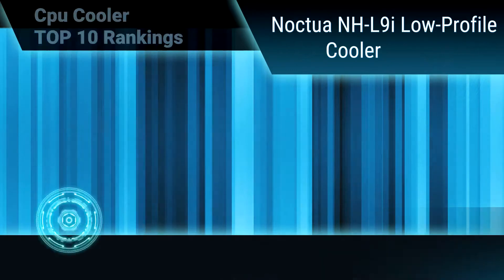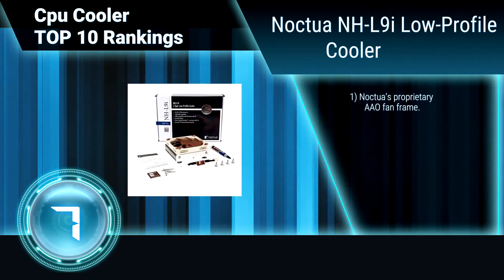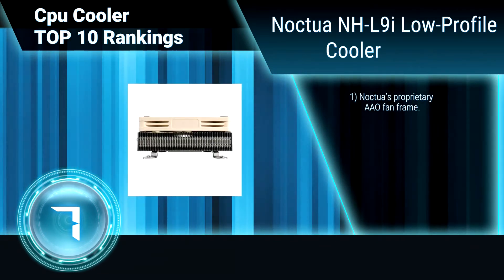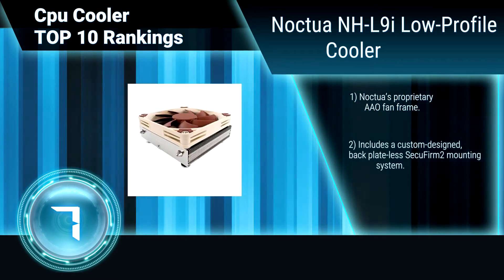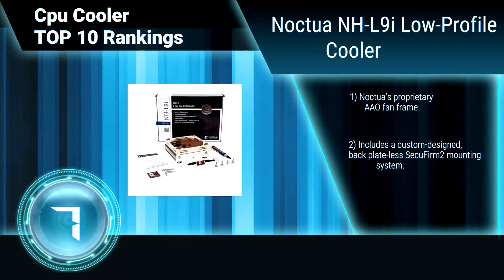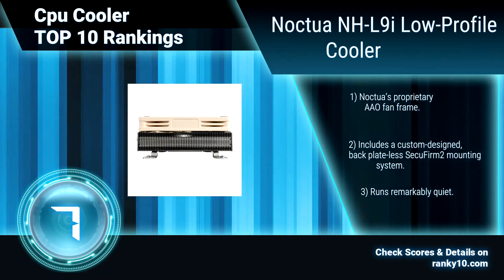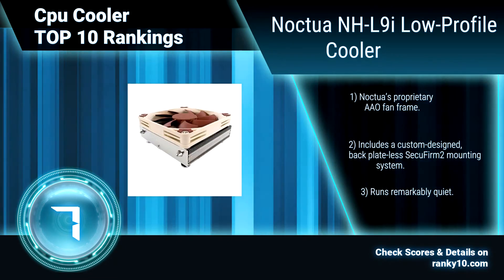Ranking number 7: Noctua NH-L9I Low Profile Cooler. Due to the slim 23mm heat sink and the NF-A9x14 low-profile fan that measures only 14mm in thickness, the NH-L9I stands a mere 37mm tall, making it ideal for use in compact HTPCs or small form factor cases. It features an AAO fan frame and runs remarkably quiet.